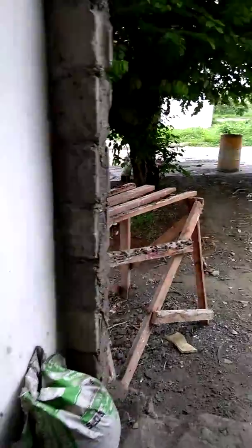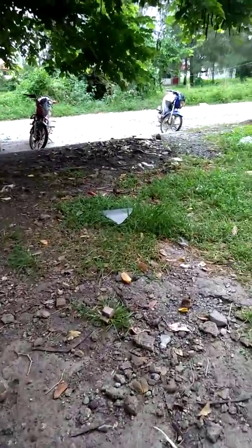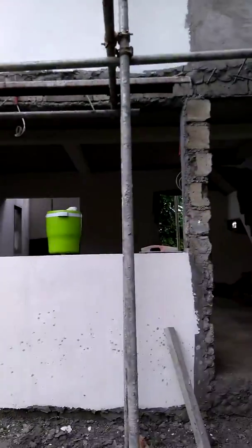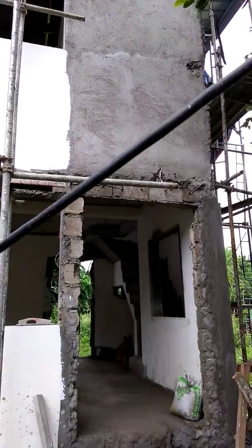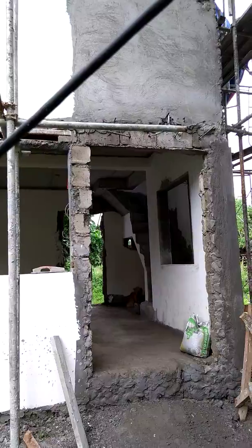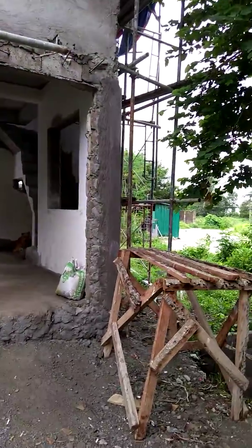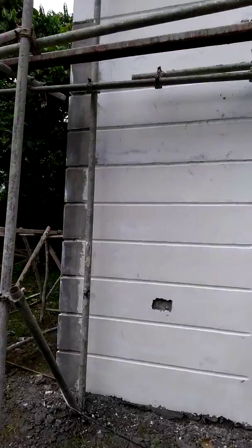I'm going to show you the front of the house where they have finished plastering. This side is not yet done. And I think the left side is almost done — I mean the right side.